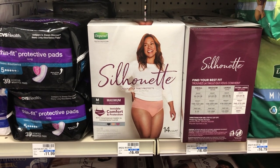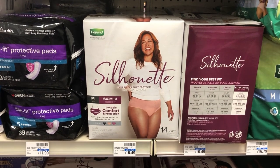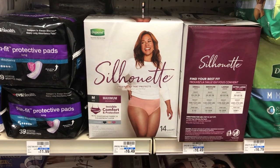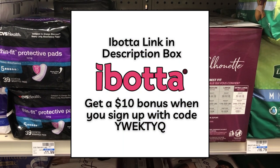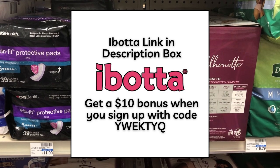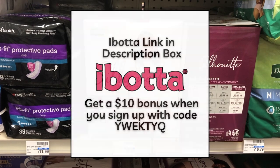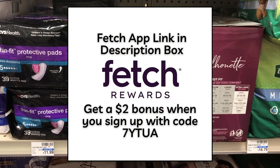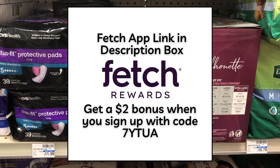These are a super easy all-digital moneymaker deal, so definitely check your store's incontinence aisle. If you guys don't already have the Fetch Rewards or Ibotta rebate apps, I will link them both in the description box down below. If you sign up for Ibotta with my referral code on the screen or the link in the description box, you're going to get a $10 bonus when you sign up. And for Fetch Rewards, if you sign up with the link in the description box or my referral code, you're going to get a $2 bonus.